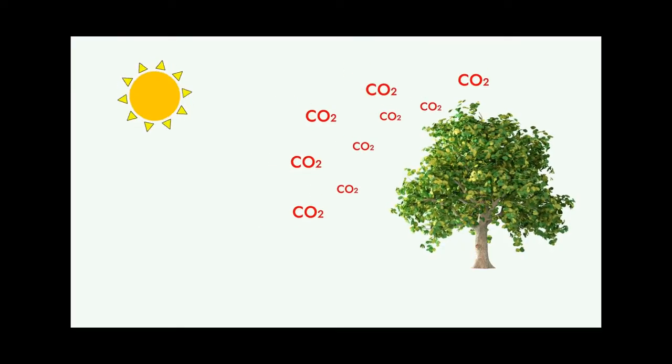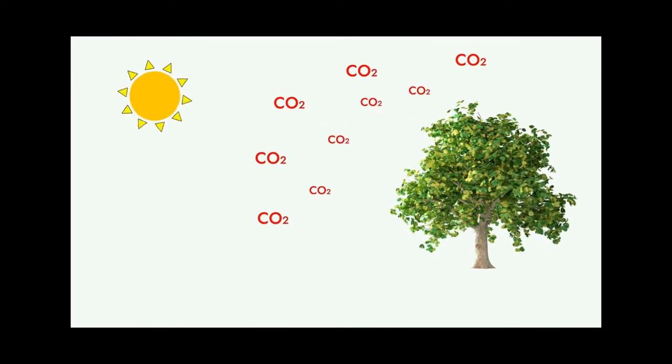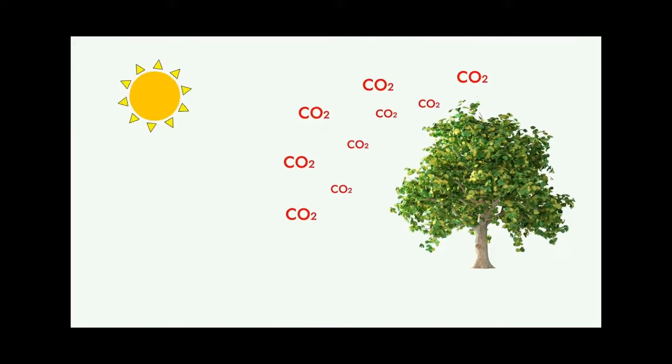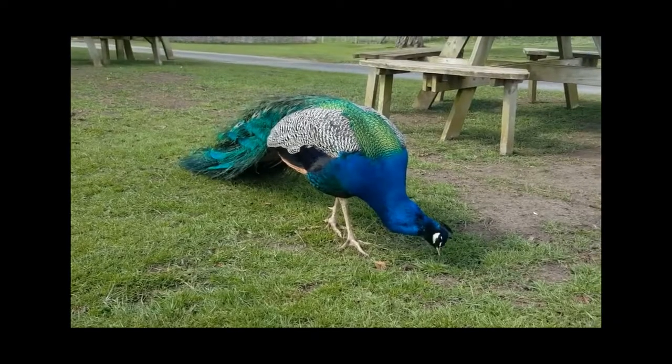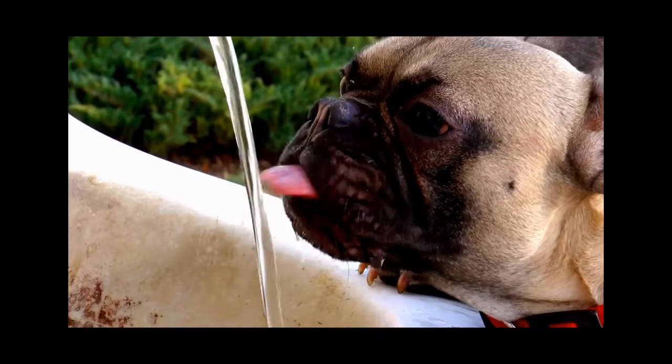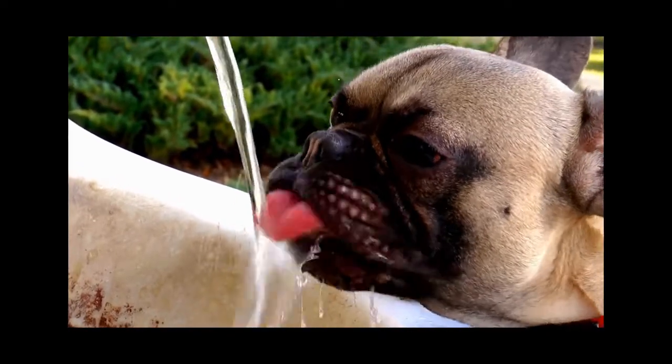But to do all these things, living organisms need some essentials. They need energy, which plants get from sunlight and animals get from food. They need water, which is involved in almost all life processes.